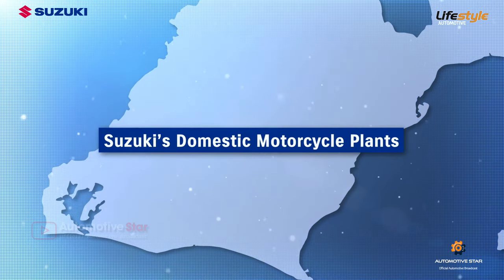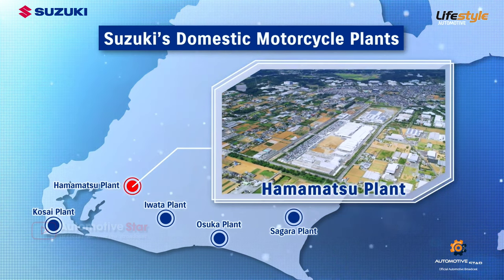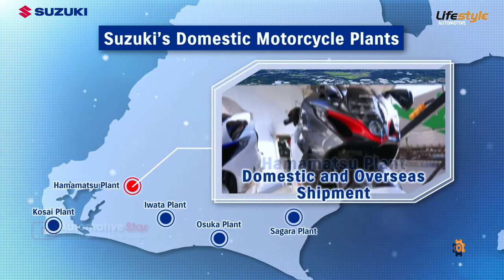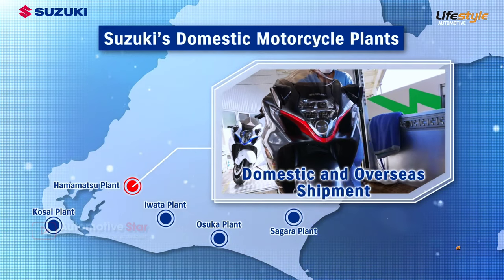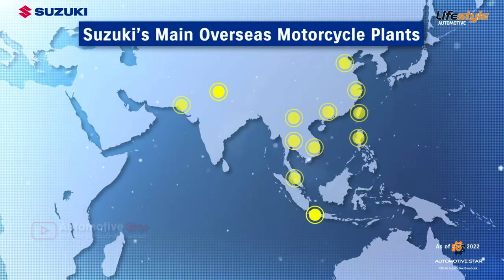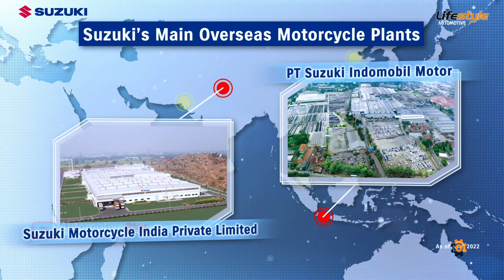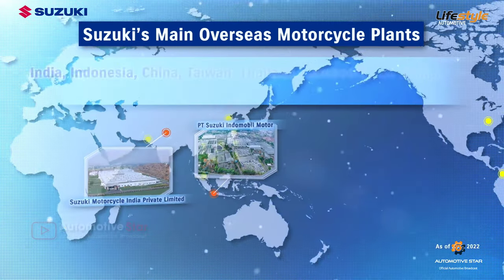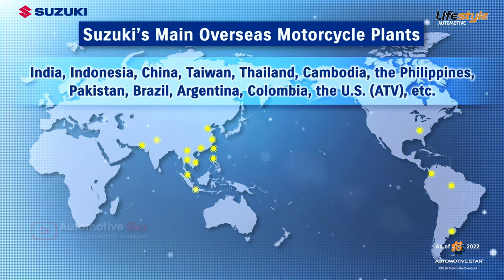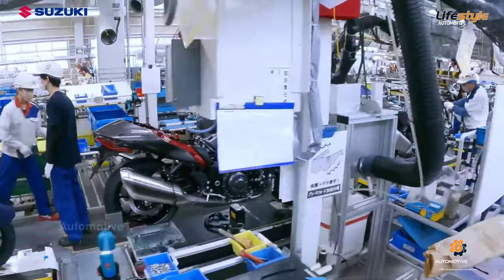The domestic production of Suzuki's motorcycles is carried out at Hamamatsu plant, one of five plants in Shizuoka Prefecture. Motorcycles produced at Hamamatsu plant are shipped throughout Japan and the world. Moreover, overseas production began at Suzuki Indomobile Motor of Indonesia in 1970 and Suzuki Motorcycle India in 2006, with motorcycles also produced at other locations throughout the world.